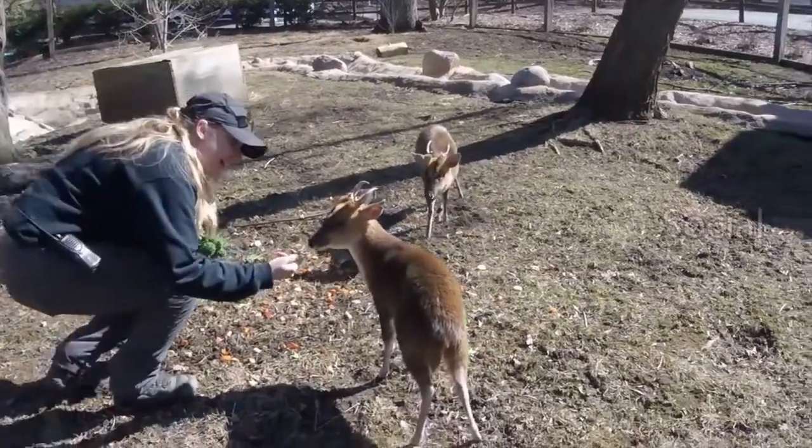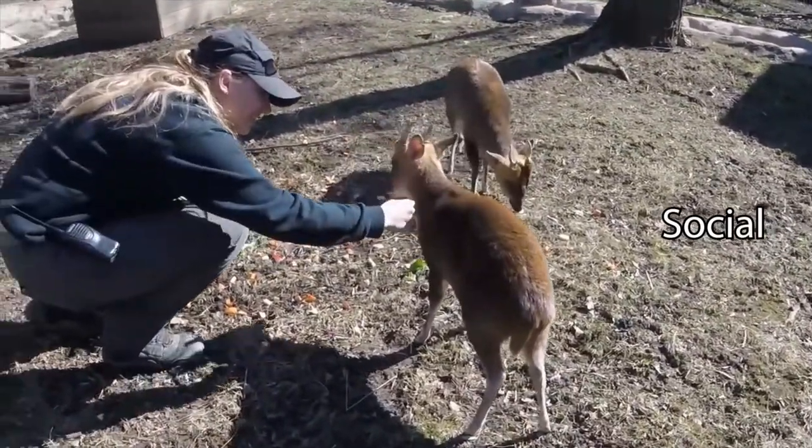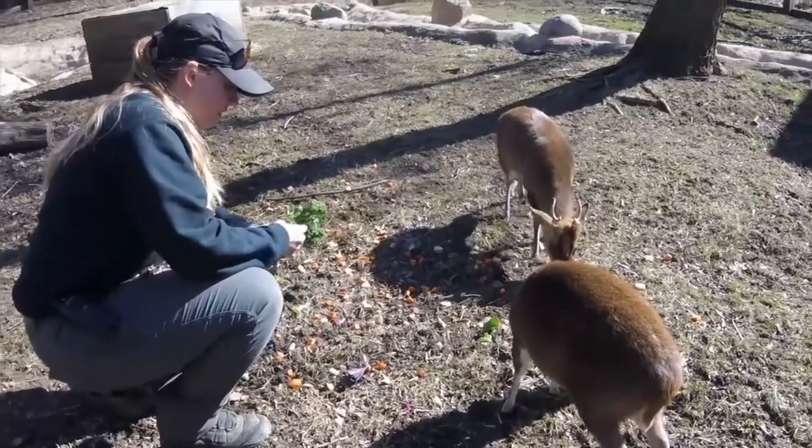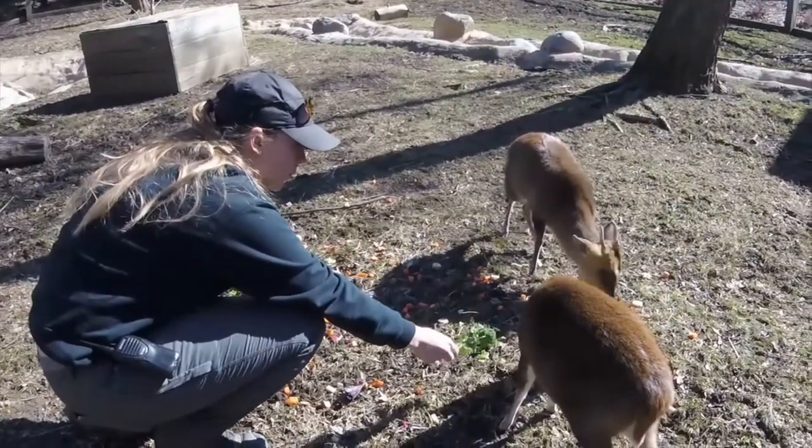Social enrichment can include interacting with other animals, seeing videos of other animals, or spending time with people. Spending time with your pets can count as social enrichment.